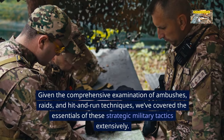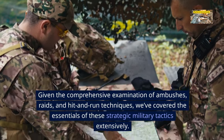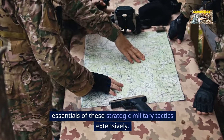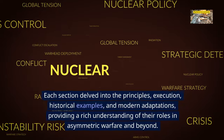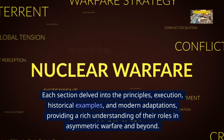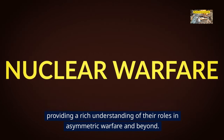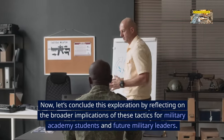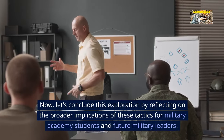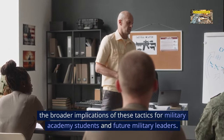Given the comprehensive examination of ambushes, raids, and hit-and-run techniques, we've covered the essentials of these strategic military tactics extensively. Each section delved into the principles, execution, historical examples, and modern adaptations, providing a rich understanding of their roles in asymmetric warfare and beyond. Now let's reflect on the broader implications of these tactics for military academy students and future military leaders.